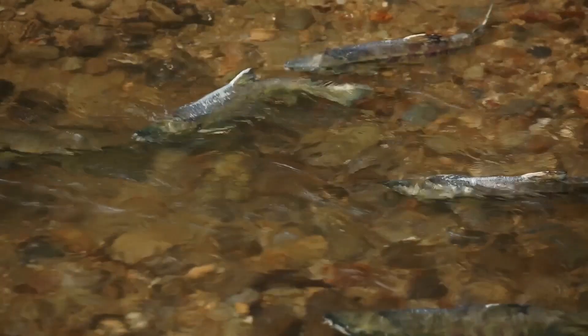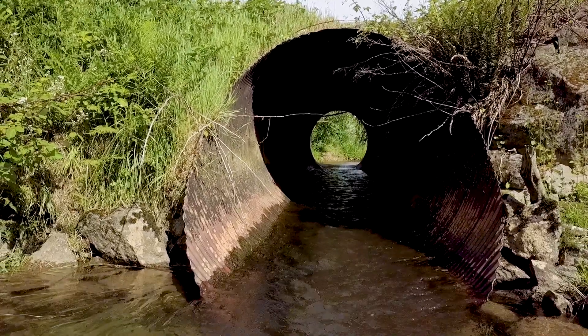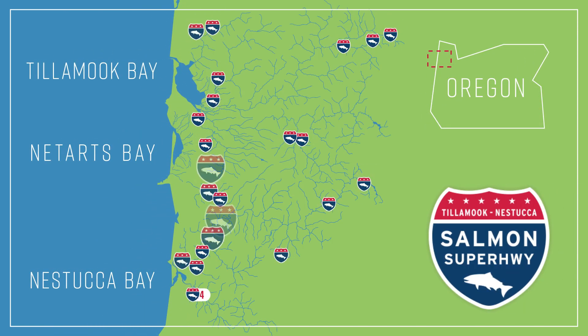This is a broad partnership effort. This project is actually part of the Salmon Super Highway effort, which is an effort within the Tillamook and Nehalem Bay basins looking at addressing all of the priority fish passage culverts that need replacing. The Salmon Super Highway is a collaborative partnership of federal, state, and local partners working together to reconnect almost 180 miles of blocked habitat in the Tillamook and Nehalem subbasin.